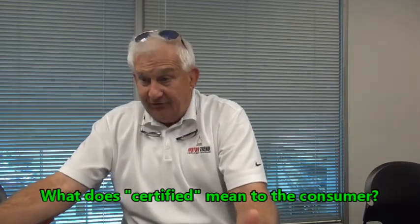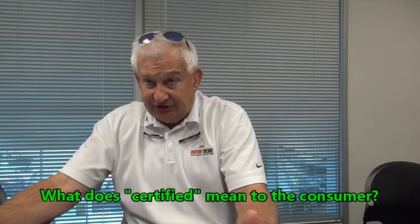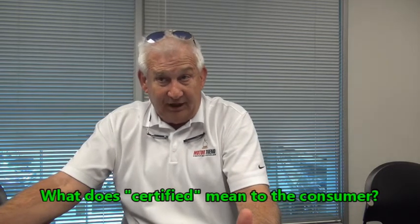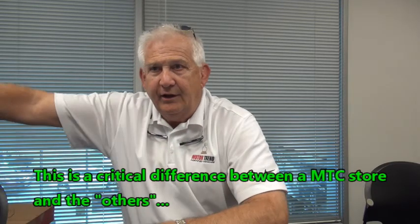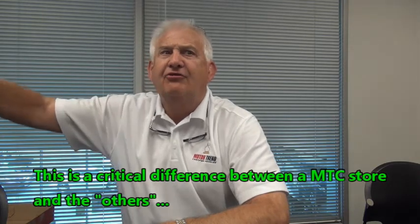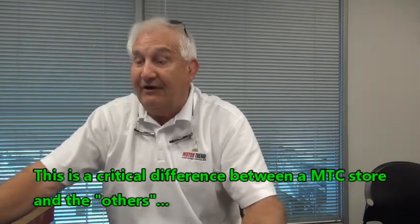We check every one of these systems, and if something doesn't pass, we have to make a decision: do we spend the money to fix or replace, or do we send the vehicle to the auction? Because we're the only store in this area that can certify non-make cars — Nissan can't certify anything but Nissans, Toyota can't certify anything but Toyotas, Buick can't certify anything but Buicks. We can certify anything because we're Motor Trend certified. When we send to the auction, that's where they end up.